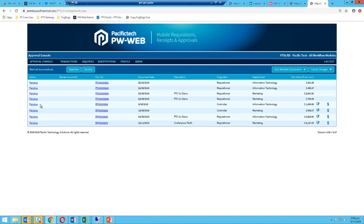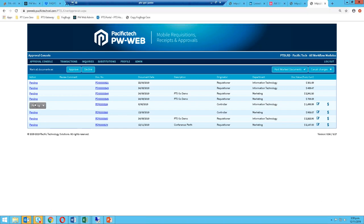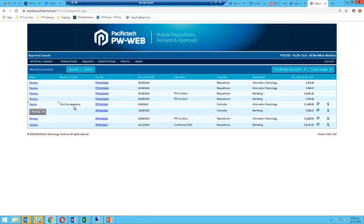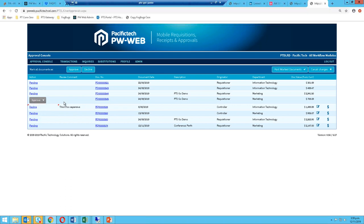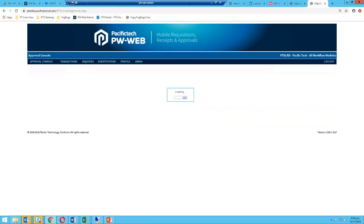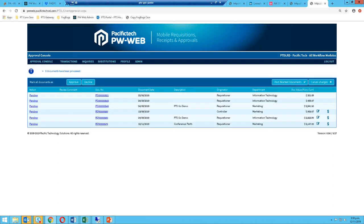In the Pending column, you can change the dropdown to Approve or Decline. You've also got a 60-character comment field — for example, 'this is too expensive.' You can approve or decline multiple transactions and then click 'Post Marked Documents,' which moves those transactions along to the next step in the workflow — taking them off this person's console and moving them to the next person in the approval process. The approval console is now reduced by those two.